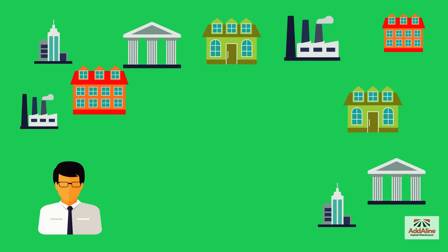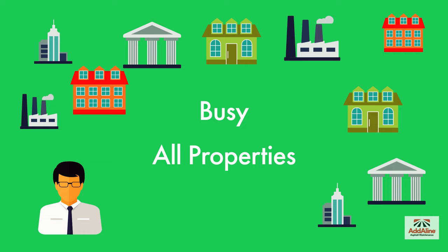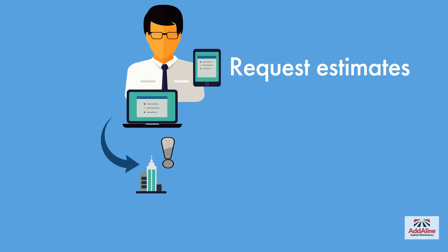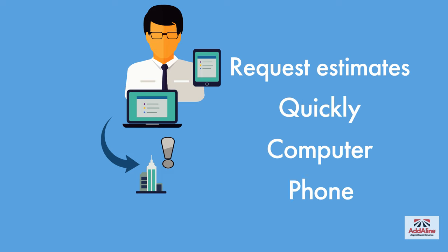As a property manager you're very busy managing all of your properties. You really don't have time to be chasing contractors all over the place. Our app allows you to request estimates quickly and easily from your computer or your smartphone.